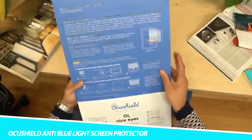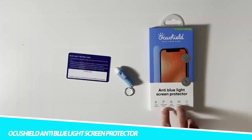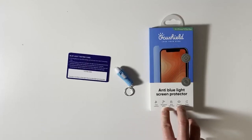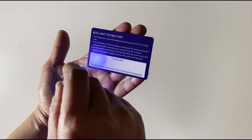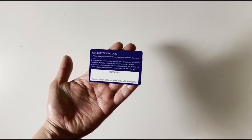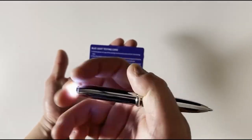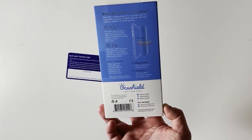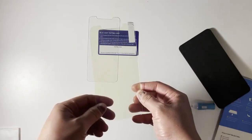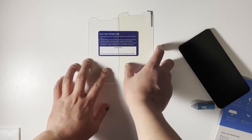Blue light from your smartphone can get in the way of a good night's sleep, but not when you have the OkaShield Anti-Blue Light Screen Protector for iPhone. This 2-in-1 product blocks blue light and helps prevent digital eye strain. Additionally, it provides headache relief from exposure to blue light, improving productivity. As a medically-rated device registered with the FDA, this patent-pending blue light filter keeps your eyes feeling refreshed.